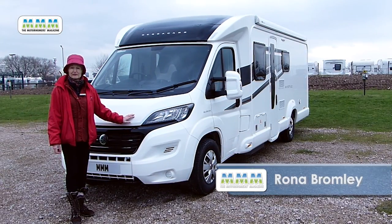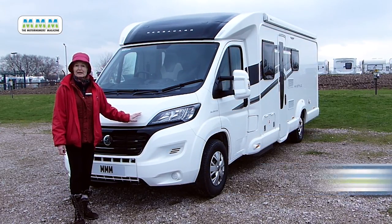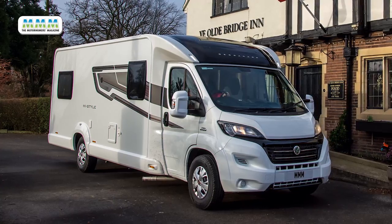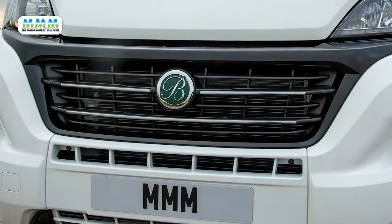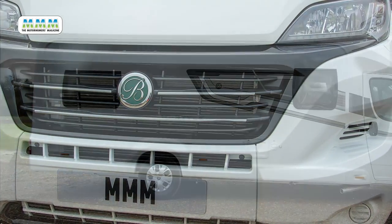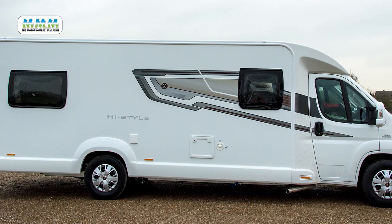This is the Best Car High Style 494 made by Swift. This is a dealer special made to Laudam's specific requirements. Like all dealer specials it comes very highly specified as standard. You do pay a little extra for this but not as much as you would if you bought all the extra goodies separately, if you could even do so.